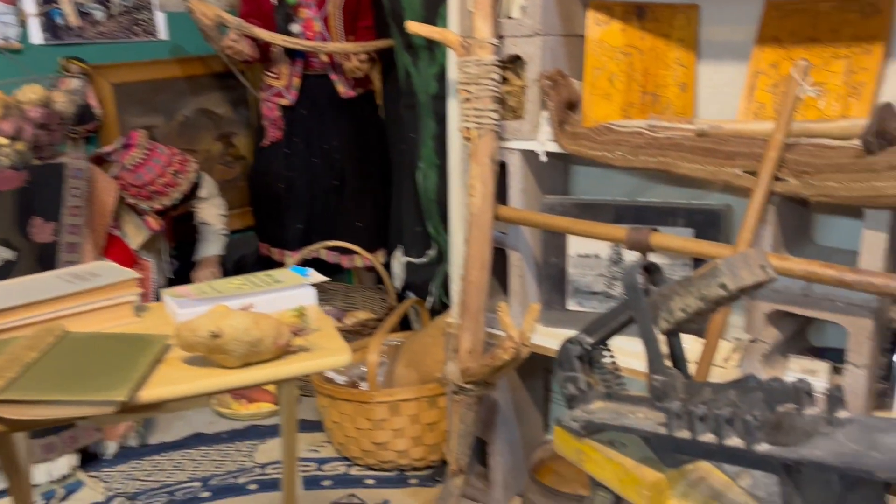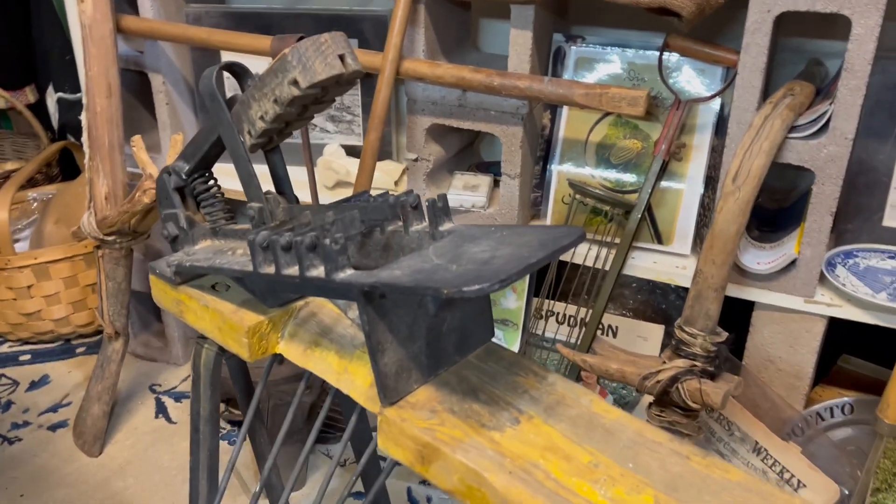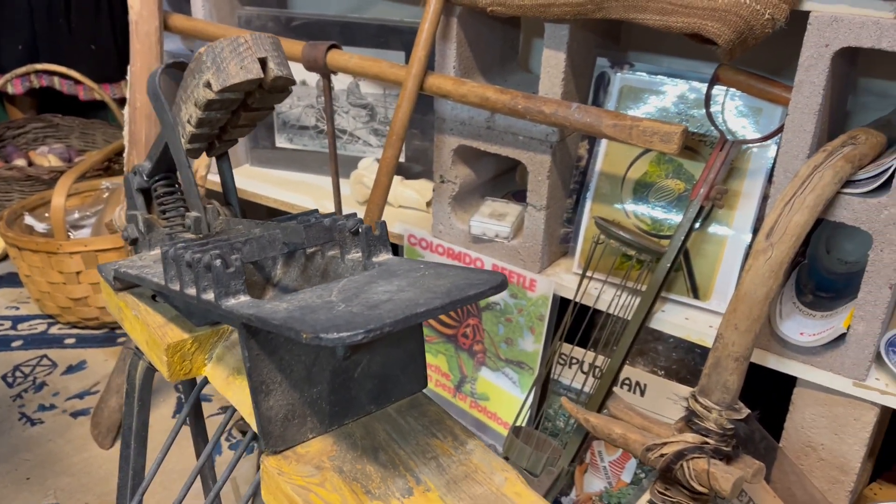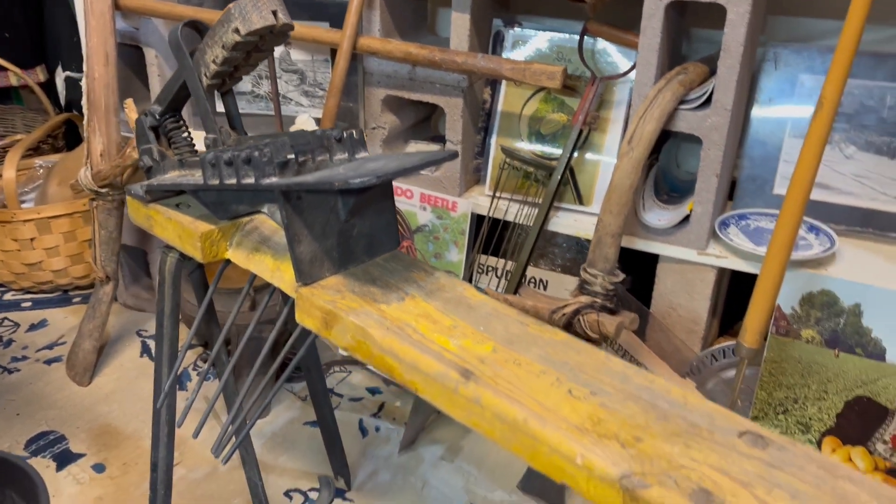Hi, I'm Tom from the Potato Museum again. Have a look at this machine. What do you think this is for? Looks like a giant alligator, ready to grab you. We're going to talk about that in a minute.